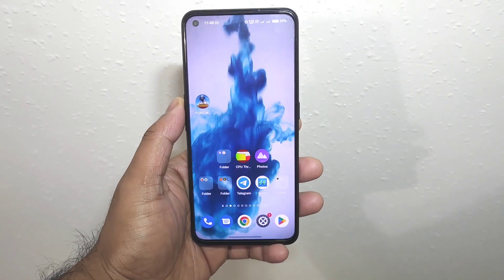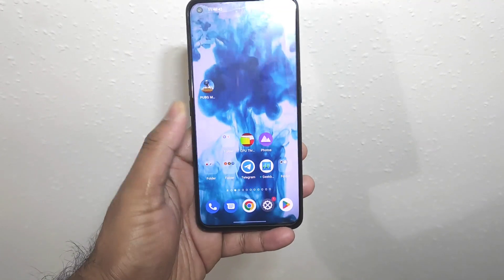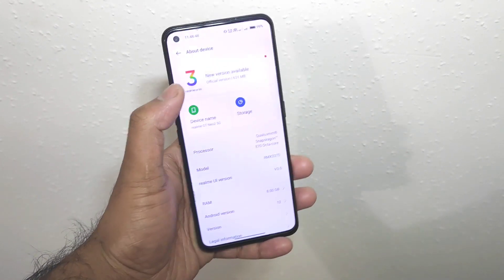Hi friends, welcome back to my channel SaiTekul. In this video I am going to talk about the latest software update size and features in the Realme GT Neo2 device. Finally my device did receive the latest updates. Let me show you the update size and features in my Realme GT Neo2 at this moment.